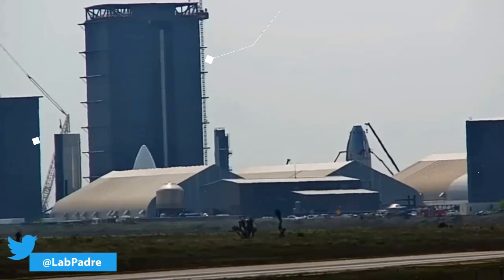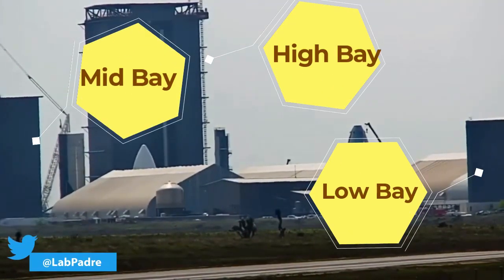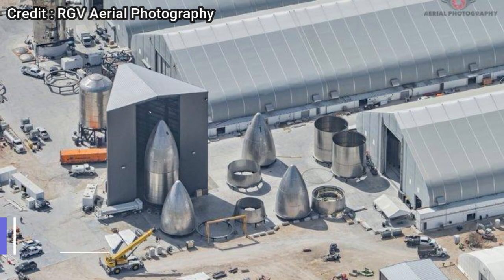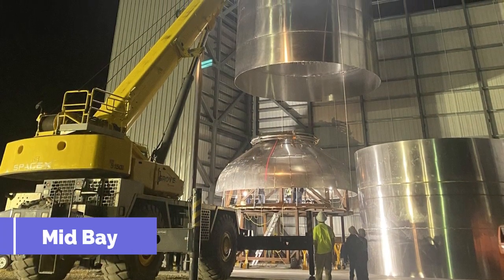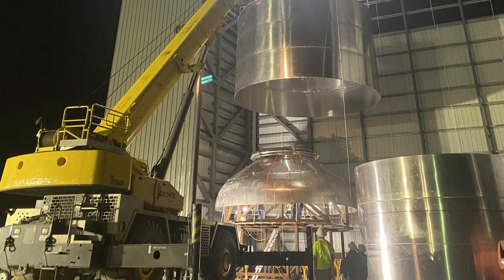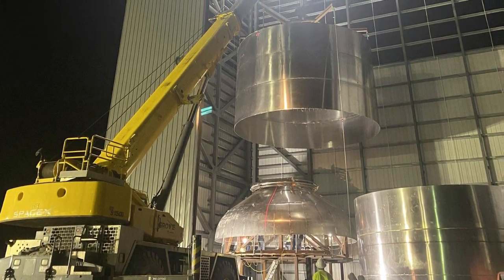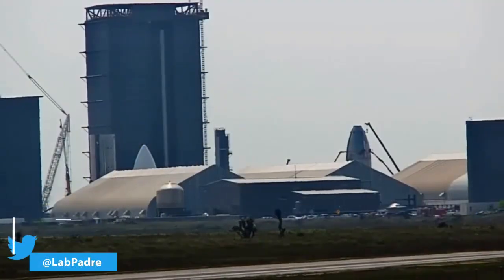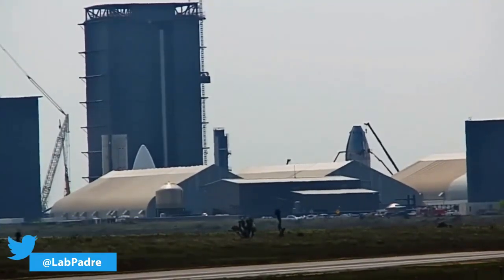The tallest structures at the Starship factory are the three vehicle assembly buildings. The shortest of the three, called the Low Bay or the Iron Henge, was erected during the early phase of development for the assembly of the Mark 1 prototype. The next in line, called the Mid Bay, can house two prototypes at the same time. The Mid Bay is where the nine-meter-wide stainless steel rings for Starship are stacked on top of each other and subsequently welded together. From here, the Starship prototypes are moved inside the tallest structure, the High Bay Assembly Building.